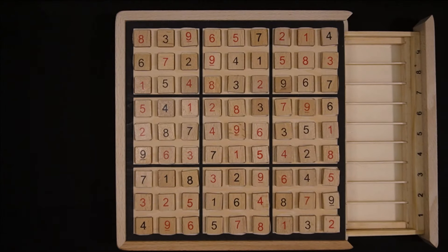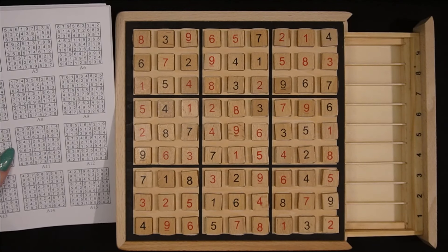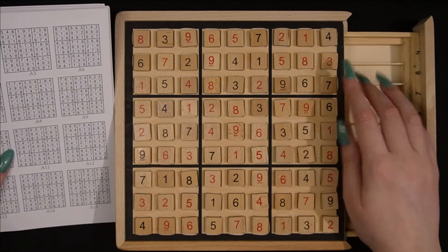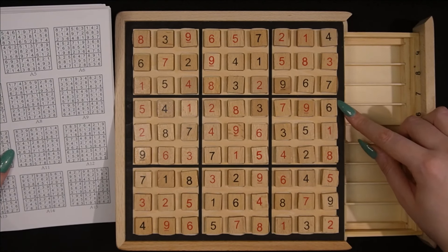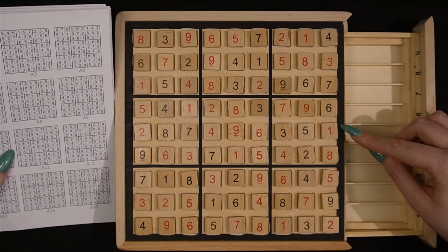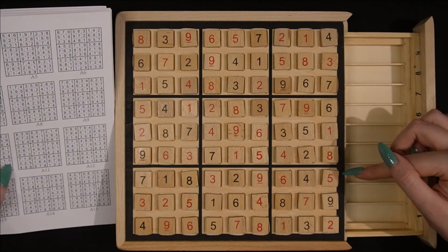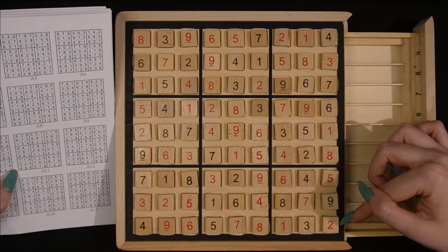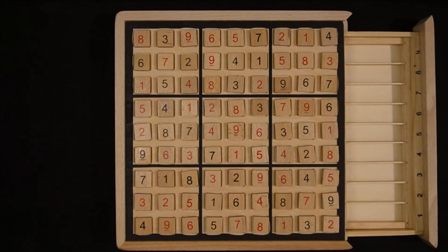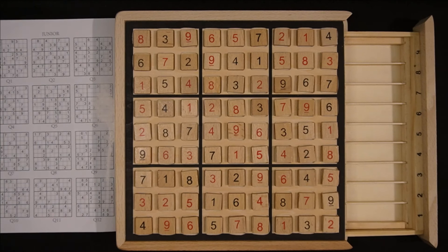Why do I keep putting them in sideways? Okay let's check. Okay, A11. Okay: 839 657 214, 672 941 583, 154 832 967, 541 283 796, 287 496 351, 963 715 428, 718 329 645, 325 164 879, 496 578 132. Yep!